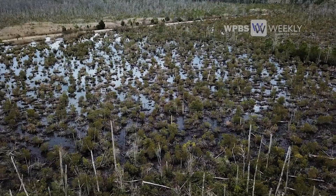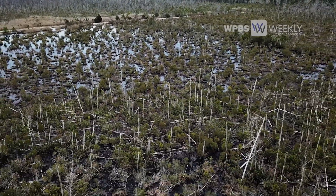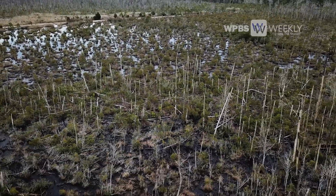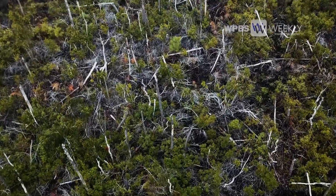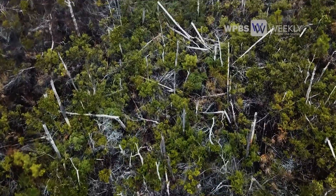My emotional response is to mourn the loss of those trees, but scientifically I ask what was the combination of stresses that caused this particular stand of trees to bite the dust.